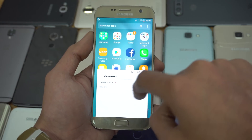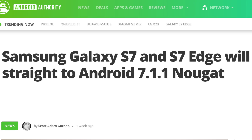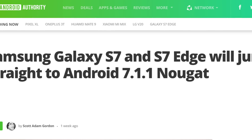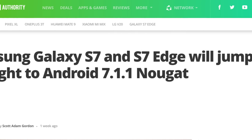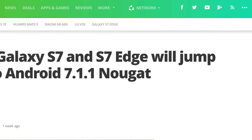First off, the update will be rolling out to the Galaxy S7 family — the S7 and S7 Edge. It's been reported that Samsung will skip the 7.0 version and update them straight to 7.1.1, and the same is expected for the rest of the phones.